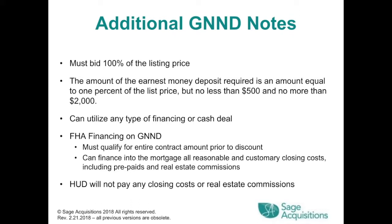Additionally, GNND buyers must bid 100% of the listing price. The earnest money deposit required is 1% of the list price, but no less than $500 and no more than $2,000. They can utilize any type of financing or cash. For FHA financing on a GNND, they must qualify for the entire contract amount prior to the discount. They can finance into the mortgage all reasonable and customary closing costs including prepaids and real estate commissions. HUD will not pay any closing costs or real estate commissions.